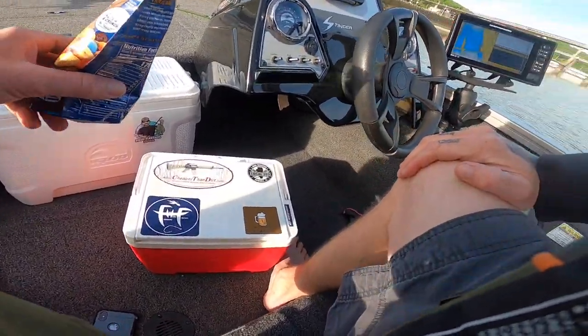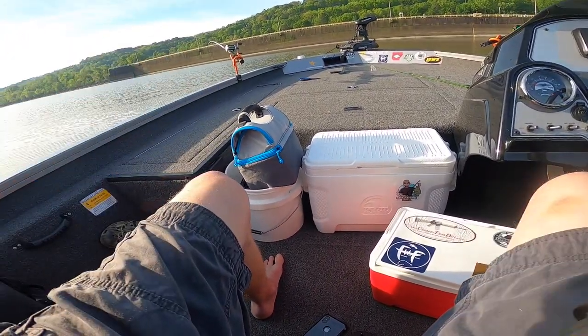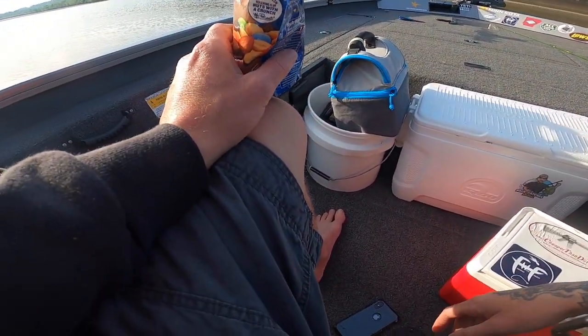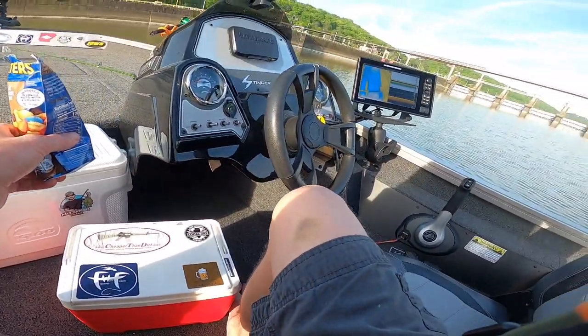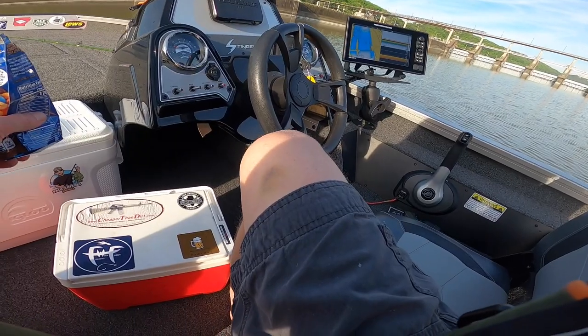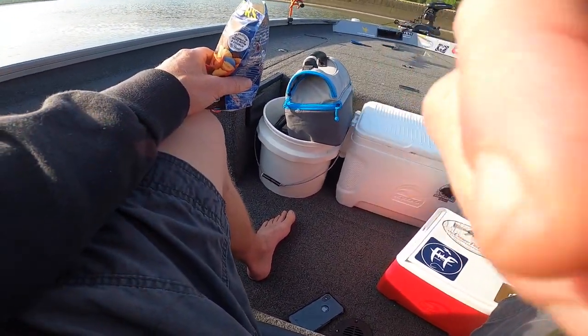It's 8:17 — I'm going to give it till 8:30. If nothing happens we're going to move down to the end. Over here there's a pretty deep hole and I'm going to go ahead and drift over that hole. I saw a bunch of fish there earlier, so just keeping you guys updated.